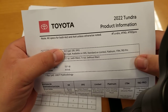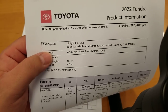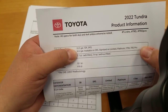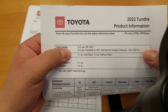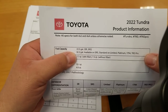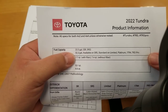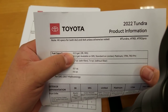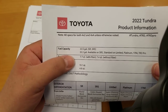Fuel capacity: 22.5 gallons standard on SR and SR5. The large fuel tank — which I thought would be around 30 gallons — is actually 32.2 gallons. The SR gets 22.5 gallons regardless. The SR5 has the 32.2-gallon tank available as an option. Everything above the SR5 gets the 32.2-gallon tank as standard.